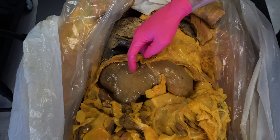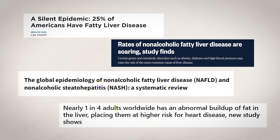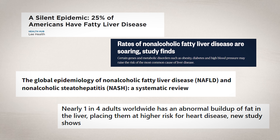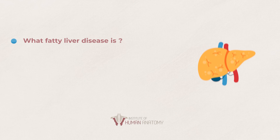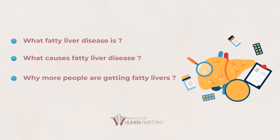One disease that we're going to talk about today is fatty liver disease. It is a disease that the liver can heal from, but it can also get bad enough to where someone's liver fails and they may need a complete transplant. And to make matters more concerning, more and more people are developing fatty liver disease. So today we're going to figure out what fatty liver disease is, what causes it, and why more people are getting fatty livers.